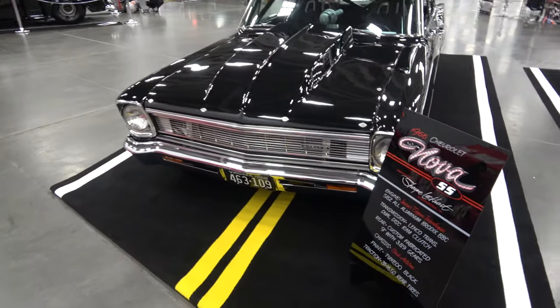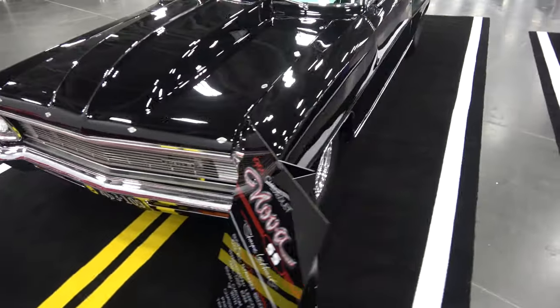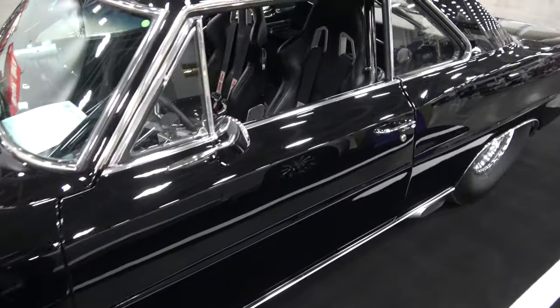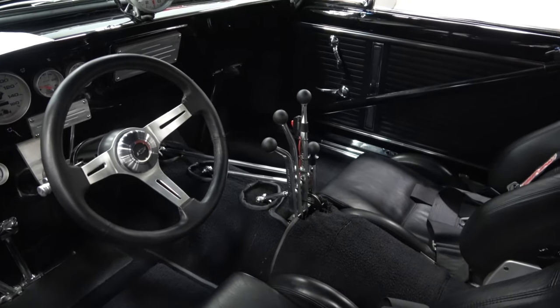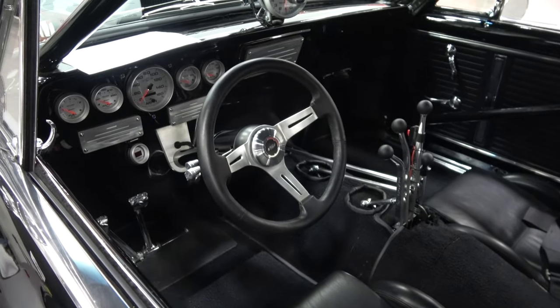We're going to take a look at it now — tell us more about it, Shane. It's a tuxedo black paint. It's got a Chris Austin full tube chassis under it. It's got a 582 all-aluminum Brodex big block Chevrolet, a Linco four-speed coupled up to a nine-inch Ford with 31x16.50 rear tires.